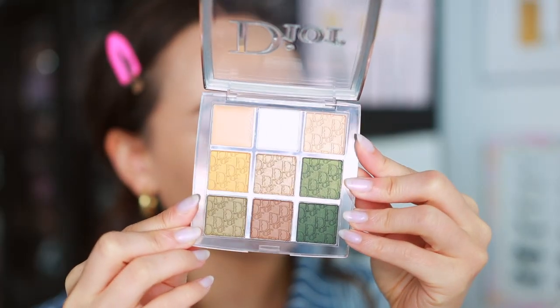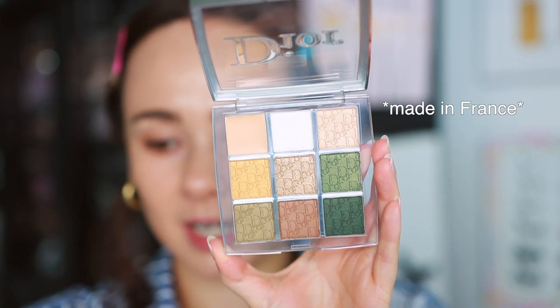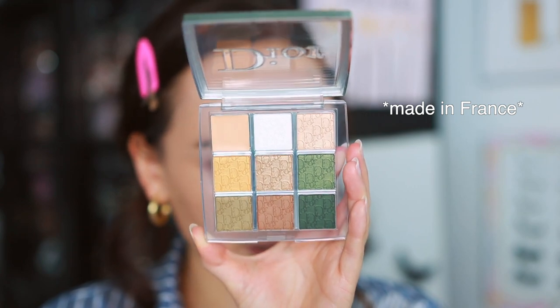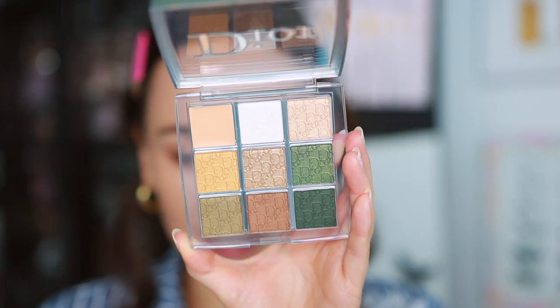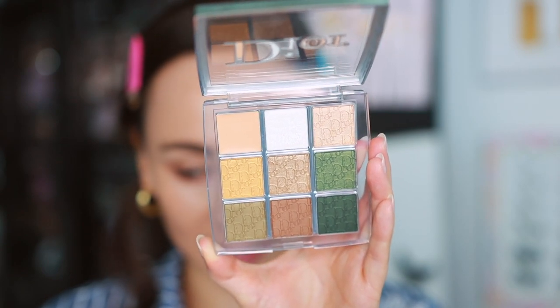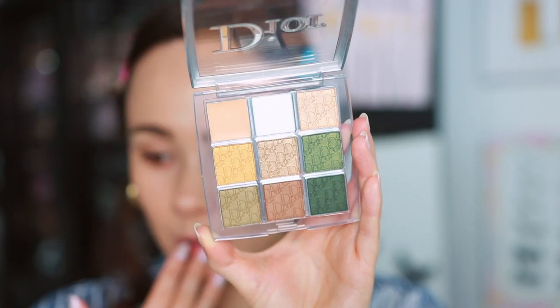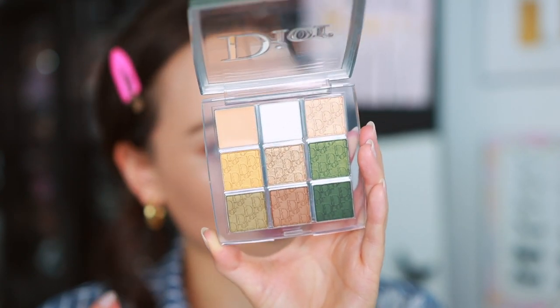The Dior backstage line has been around for a few years now. I think it was such a great addition to their line — the products are just more young, fresh, and approachable. Here's what the eyeshadow palette looks like. With greens being so trendy right now I was excited. Online it looked a little more green, and in person it leans a little more neutral, but it's still a really pretty neutral-ish palette with green pops. I think I'm going to have a lot of fun with it, so let's swatch it.